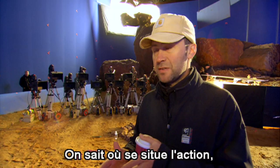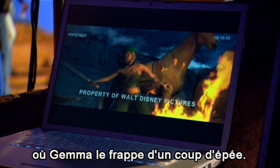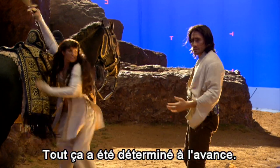We established what the overall blocking of the action was — where Jake is hit by a sword, or Gemma swings a sword across his head. All of that was predetermined.